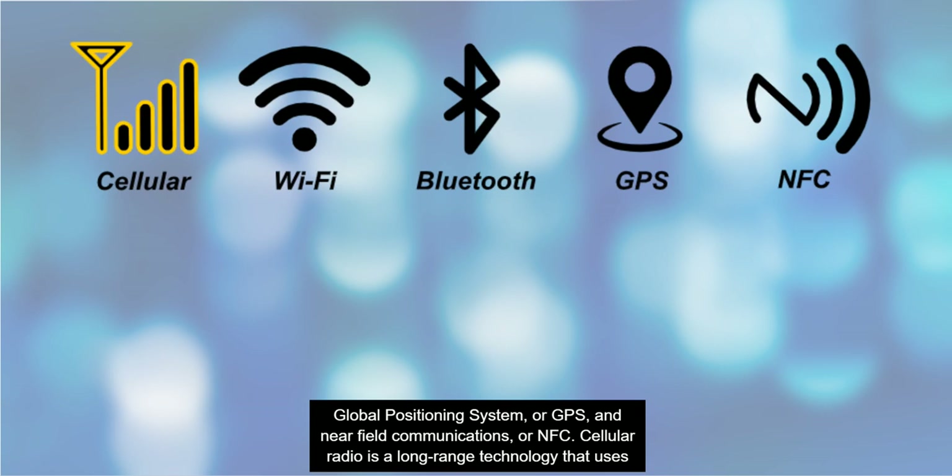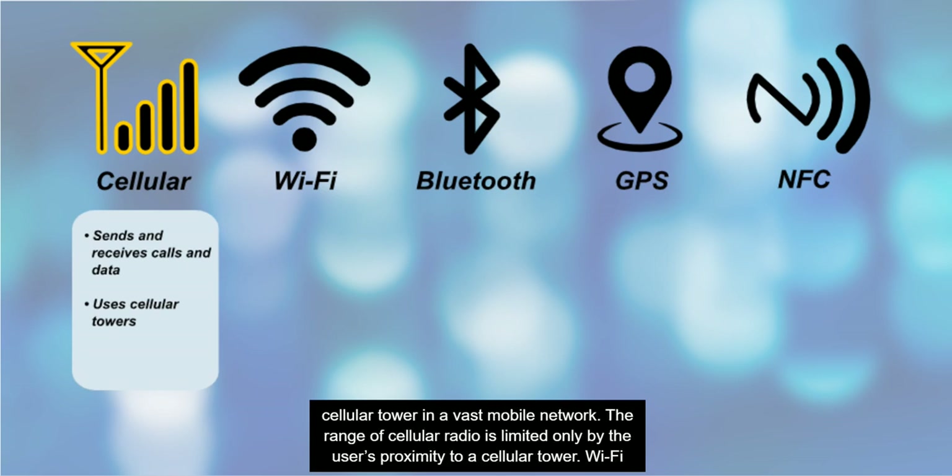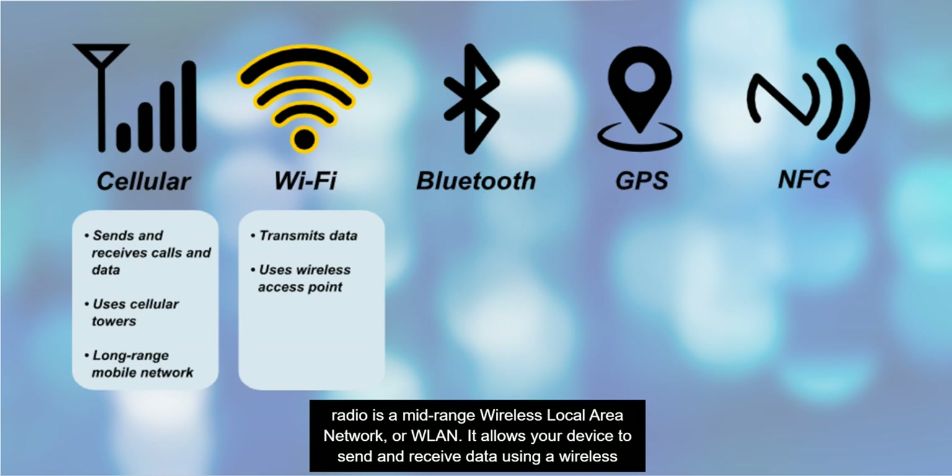Cellular radio is a long-range technology that uses radio frequencies to send and receive calls and data. When using cellular radio, your mobile device broadcasts to the nearest cellular tower in a vast mobile network. The range of cellular radio is limited only by the user's proximity to a cellular tower. Wi-Fi radio is a mid-range wireless local area network or WLAN. It allows your device to send and receive data using a wireless signal broadcast from a wireless access point or hotspot.